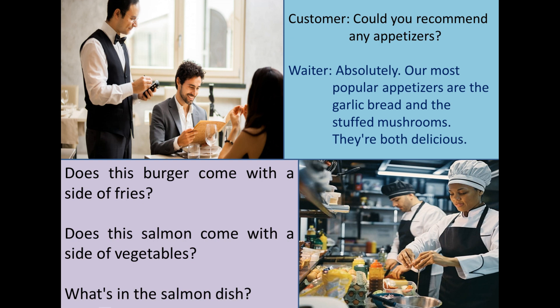When you are unsure about what to order or looking for recommendations, you can ask the waiter or waitress for their suggestions. They often know the most popular and delicious dishes on the menu.